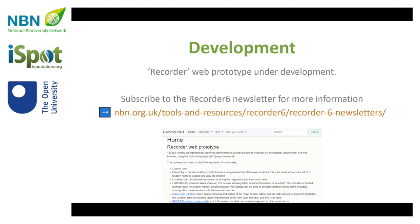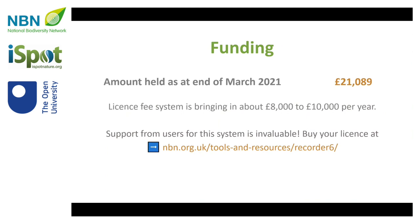You can get more information about that if you sign up to our Recorder 6 e-newsletters. In terms of funding, that licence fee is bringing in around £8,000 to £10,000 a year, so we've got a bit of money to progress this feasibility work. The main aim at the moment is to get a better fix on how much money we need to move that to the deployment stage.